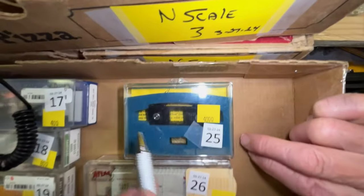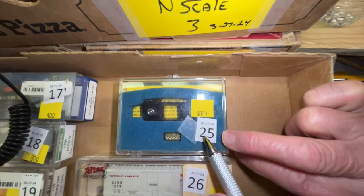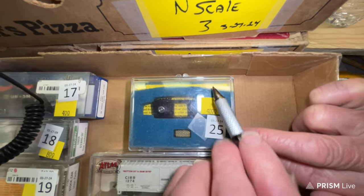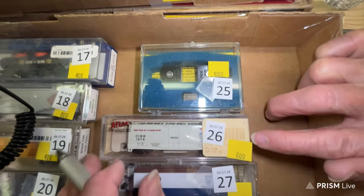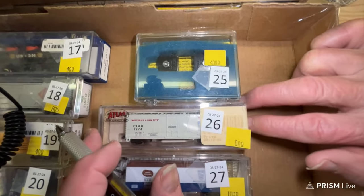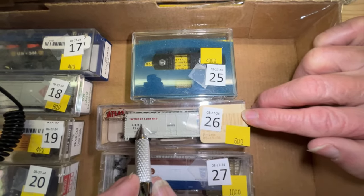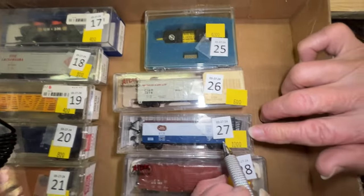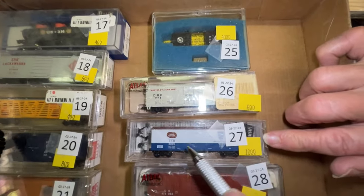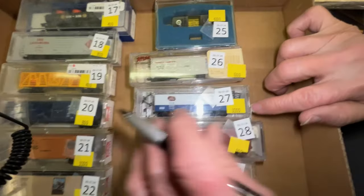Number 22 is a Smokey the Bear car for $20. Number 23 is a goofy little beer can tank. Number 24 is a State of Maine car, and he's $4. Number 25 is the Centerline Cleaning car — the little rollers are the only thing you have to find the strips for. It's $40.